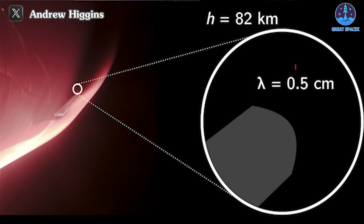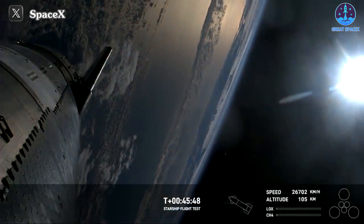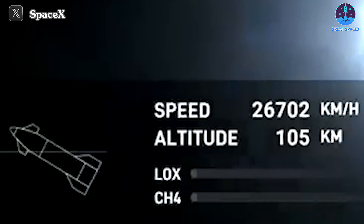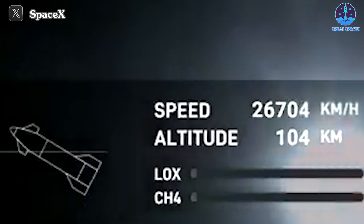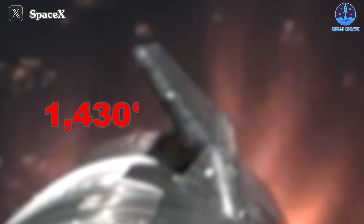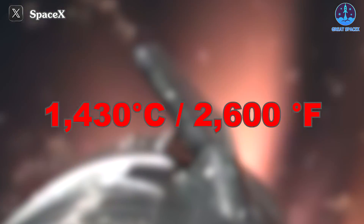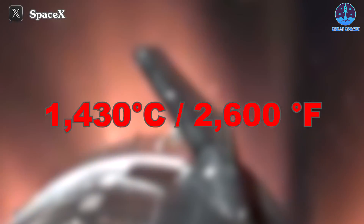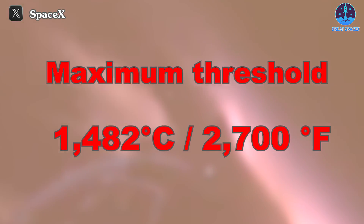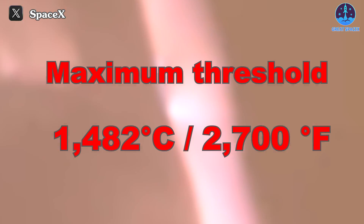Half a centimeter! Meanwhile, even as the re-entry commences, the Starship maintains a staggering velocity of over 26,700 kilometers per hour, a speed that subjects it to temperatures exceeding 1,430 degrees Celsius or 2,600 degrees Fahrenheit — perilously close to its maximum threshold of 1,482 degrees Celsius or 2,700 degrees Fahrenheit.